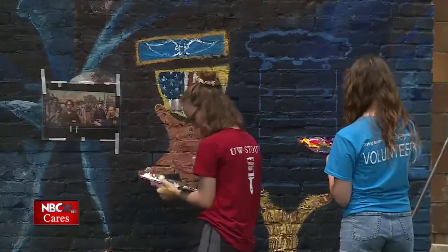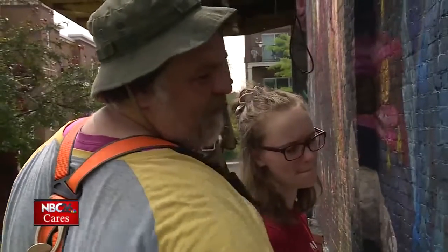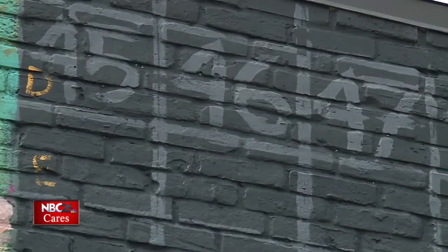Olivia Bonlander is also a Chilton native. She's one of five college interns chosen to work on this project. She says she's learned so much, just from the mural-making process — there's so much involved. The students are using a grid system that goes all the way back to the Italian Renaissance, painting square by square. It's a labor of love.